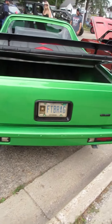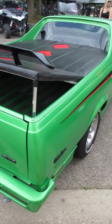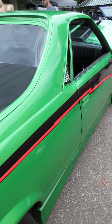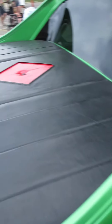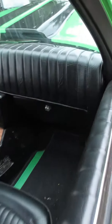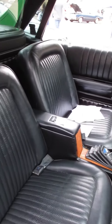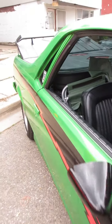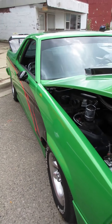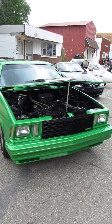Every part of this vehicle has been touched. Green's not necessarily my favorite color, but it works on this one.